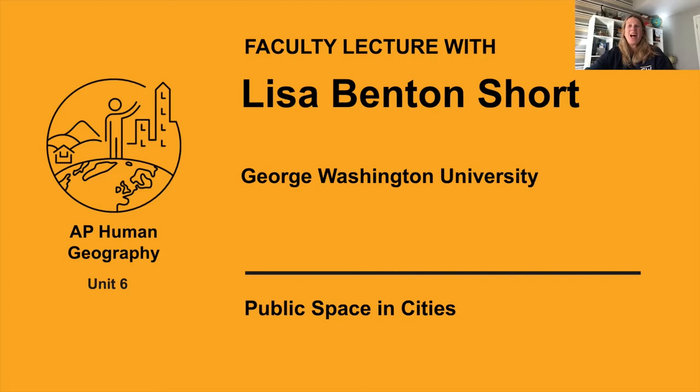Hi, I'm Lisa Benton Short, Professor of Geography at George Washington University, located in the center of our nation's capital. I'm an urban geographer and I've studied cities for many years. While you can learn a lot from reading and researching cities, it's hard to appreciate all that's happening in a city from sitting in front of your desk. So you've got to get out there and explore, and that's why we're going to take an urban field trip together.